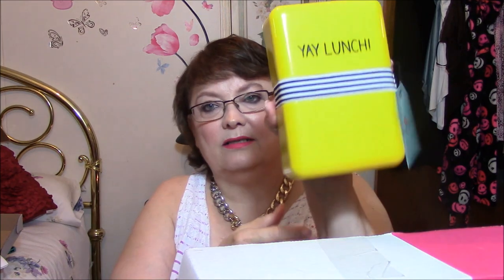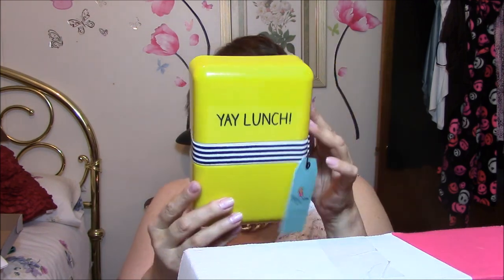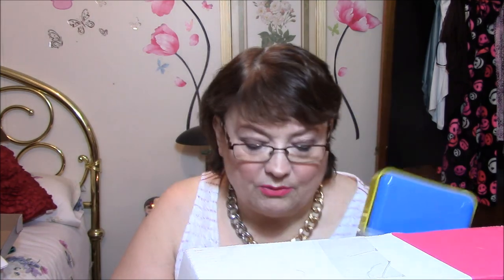The next thing is a lunchbox, which is fine — nothing wrong with that. It says 'Yay Lunch' — how cute is that? It's got a band around it, and then you open it up. You could use this for different things, not just for lunch. I take my lunch to work every day, so when I take a sandwich, this would work perfect for that.